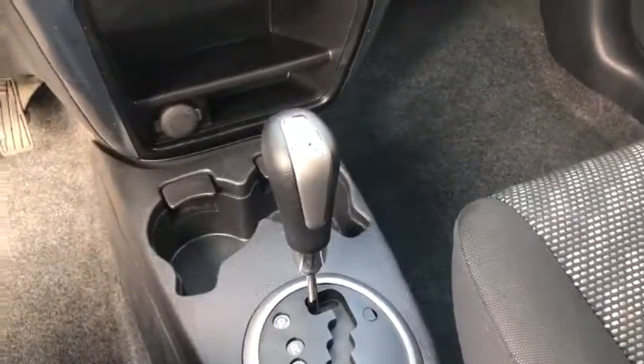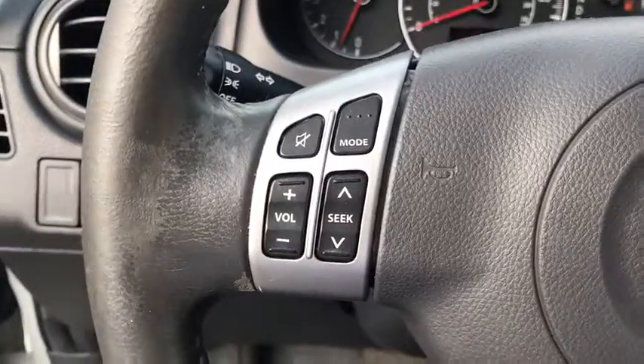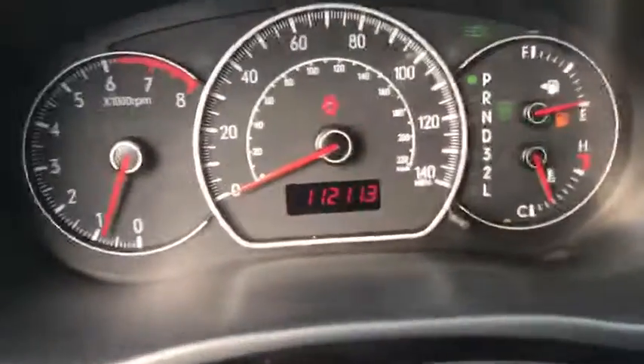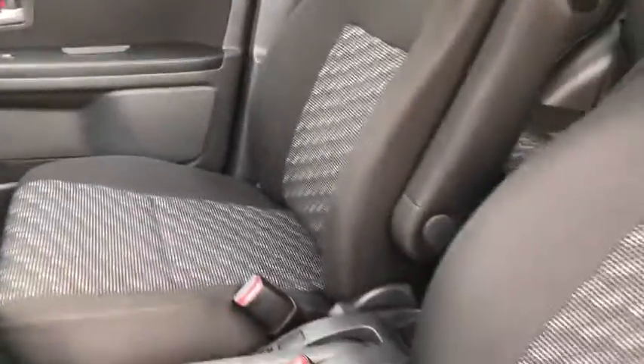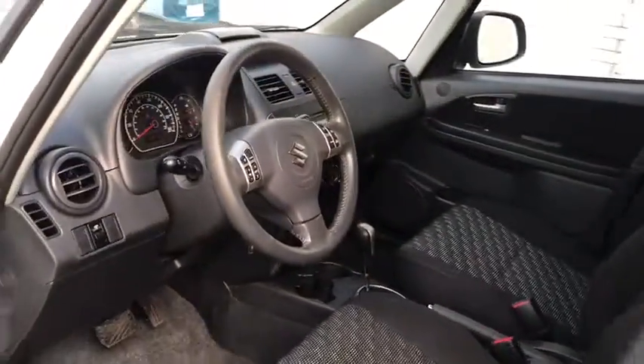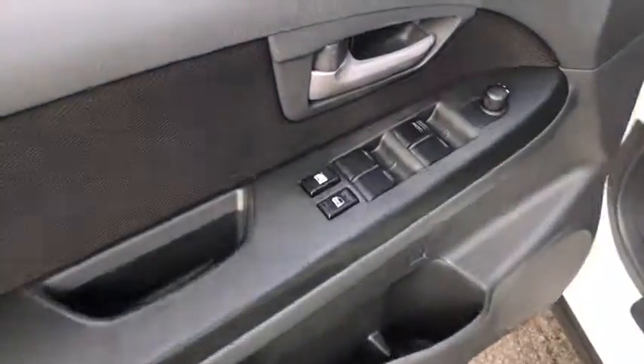This vehicle has less than 115,000 miles. Here are some of this vehicle's great options: traction control, alloy wheels, power steering, trip computer, electronic stability control, power windows, tachometer, rear window wiper, front reading lamps, cloth seat trim, dual power mirrors, steering wheel controls, and front wheel independent suspension.